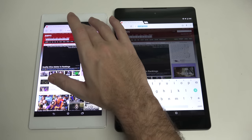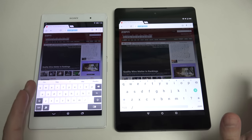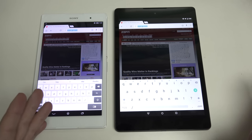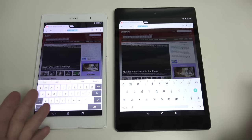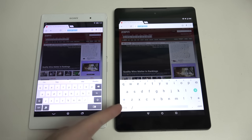What it comes down to again is the form factor, pricing, and whether you really care about the waterproofing. If you have children, or even if you don't, if you want to be able to go anywhere knowing this tablet can take a beating that the Nexus 9 simply can't, that matters. Also, no fingerprint magnet on the back of the Sony, even though you will get that with the plastic back on the HTC-manufactured Nexus 9, and that's something noteworthy.